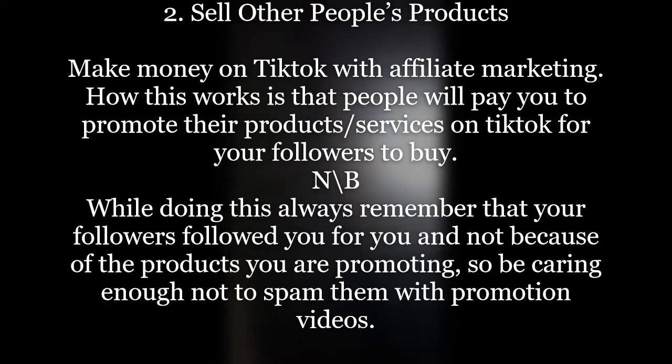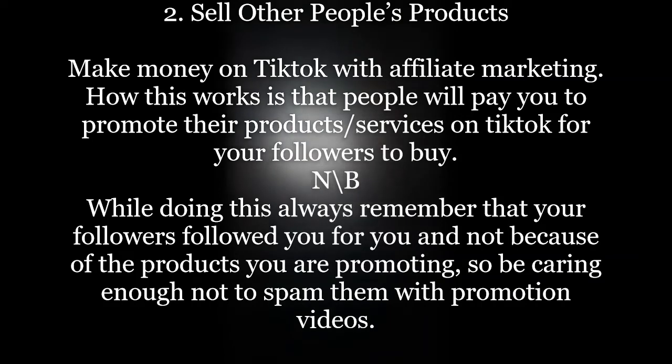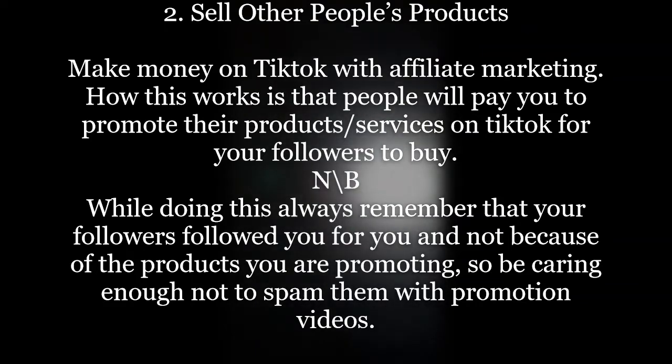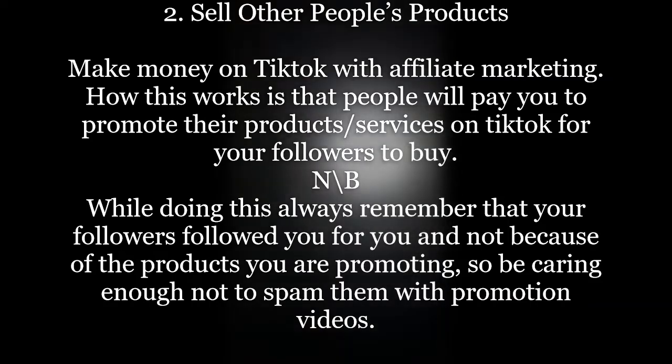Step number two is to sell other people's products. Let's say you haven't started a business yet, but you know someone who has. You can go talk to them — for example, someone selling electronics like TVs or mobile phones — and tell them you can promote their product. Whenever they make a sale through you, you get a commission. You can include a product link and price in your video description.